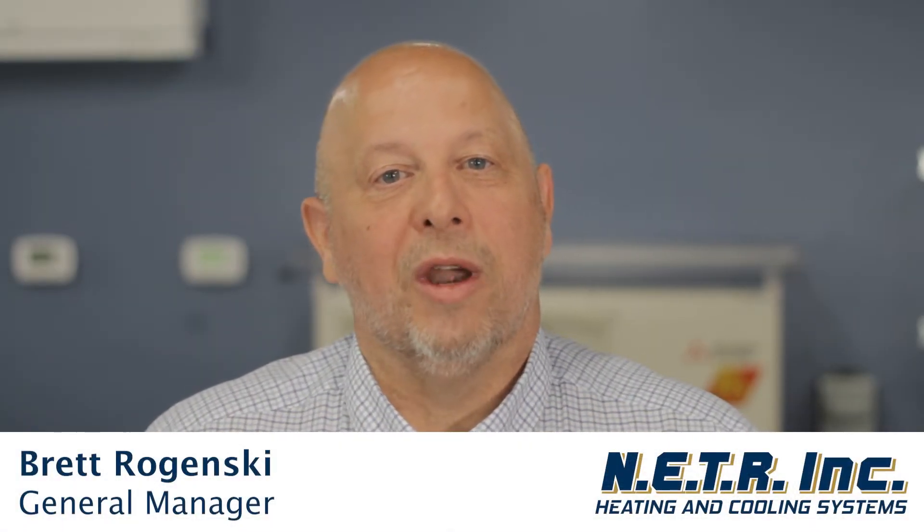Hi, I'm Brett Radjenski, General Manager with NETR Incorporated, and I'm here to talk to you today about the MassSave program rebates for air source heat pumps.